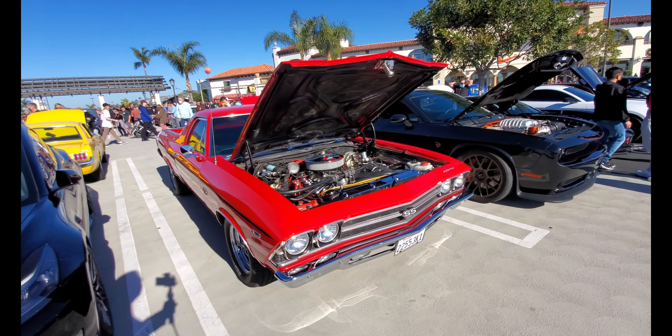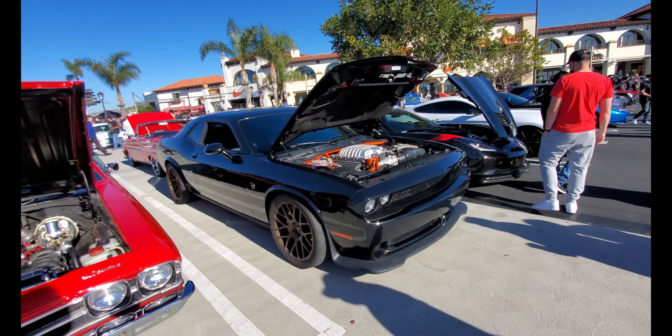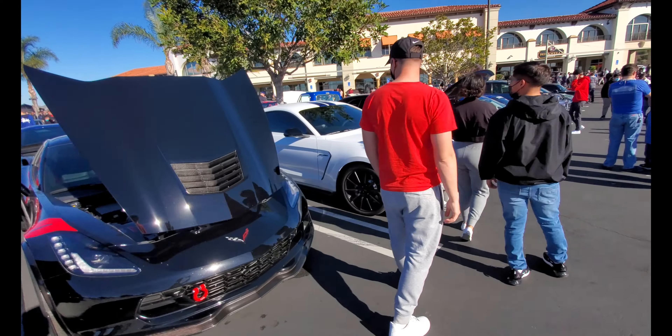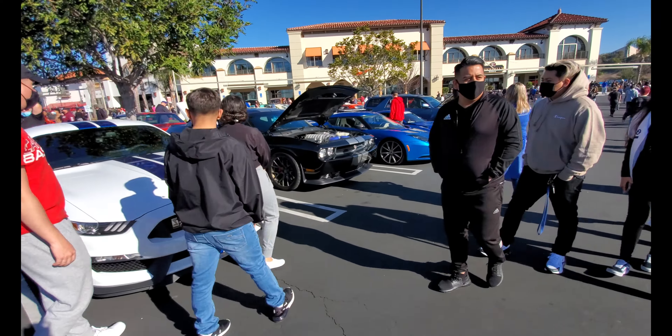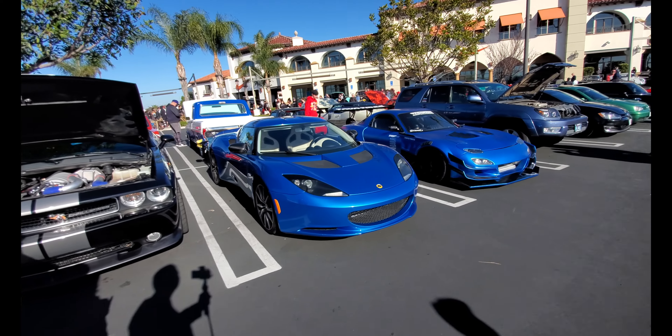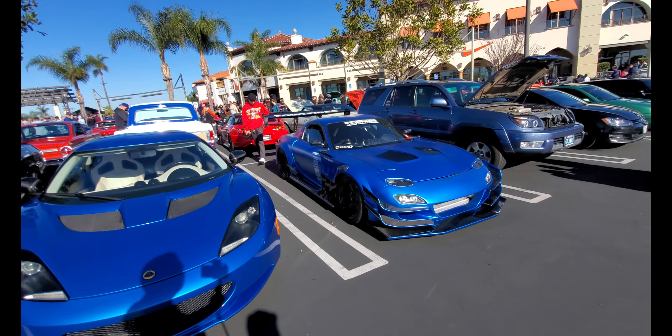El Camino SS, nice! Hellcat, Corvette — American muscle right here, lots of American muscle. And one British sports car and a Japanese sports car as well.